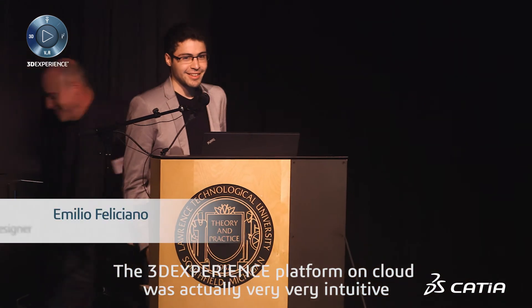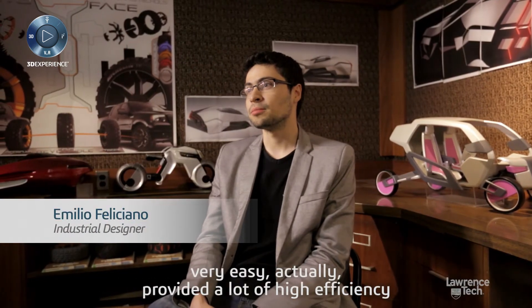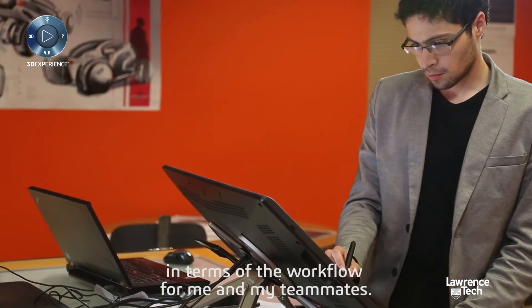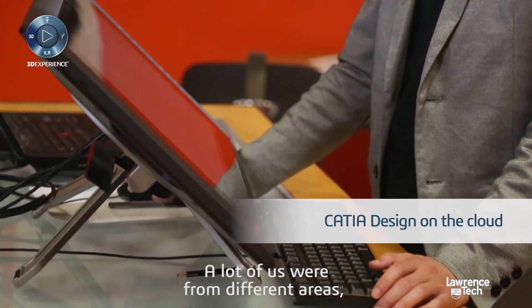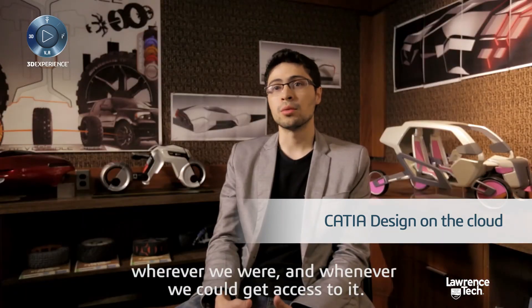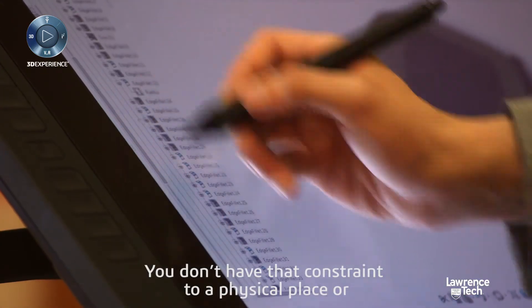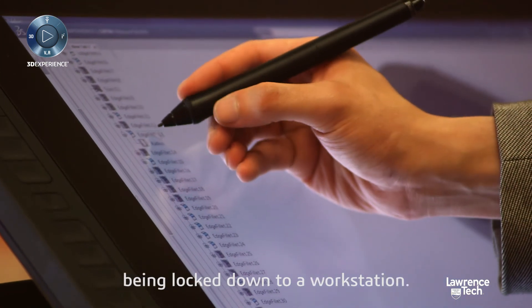The 3D Experience platform on the cloud was actually very intuitive, very easy. It provided a lot of efficiency in terms of the workflow for me and my teammates. A lot of us were from different areas, different schedules, different classes, so being on the cloud actually gave us access to the data wherever we were and whenever we could get access to it. You don't have that constraint to a physical place or being locked down to a workstation.